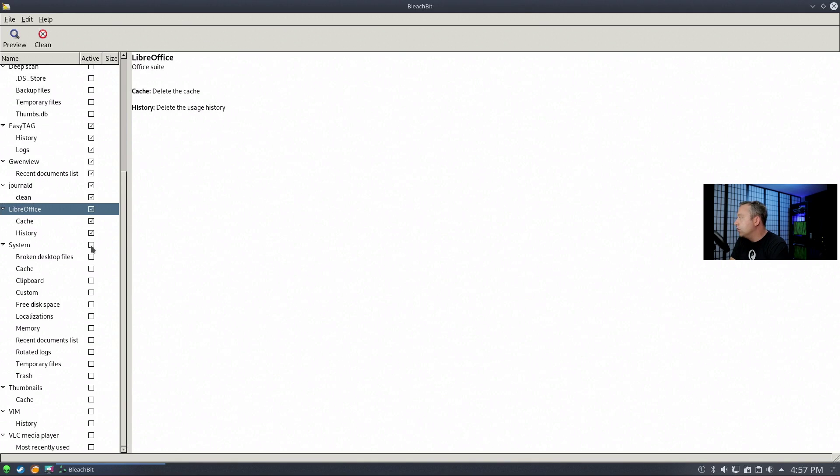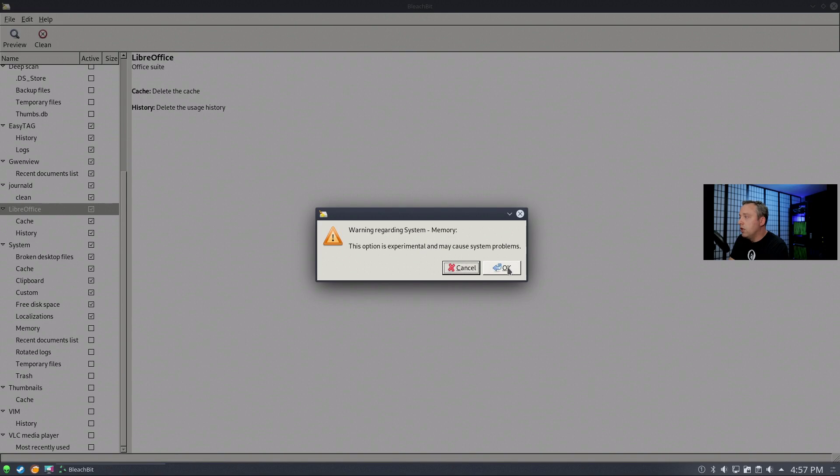LibreOffice is the office suite on here — it'll clear out any old usage. Regarding system options, there's a free disk space option that actually clears out your free disk space. Most people don't need this, so I would uncheck it. Most other stuff I leave as default, depending on your needs.